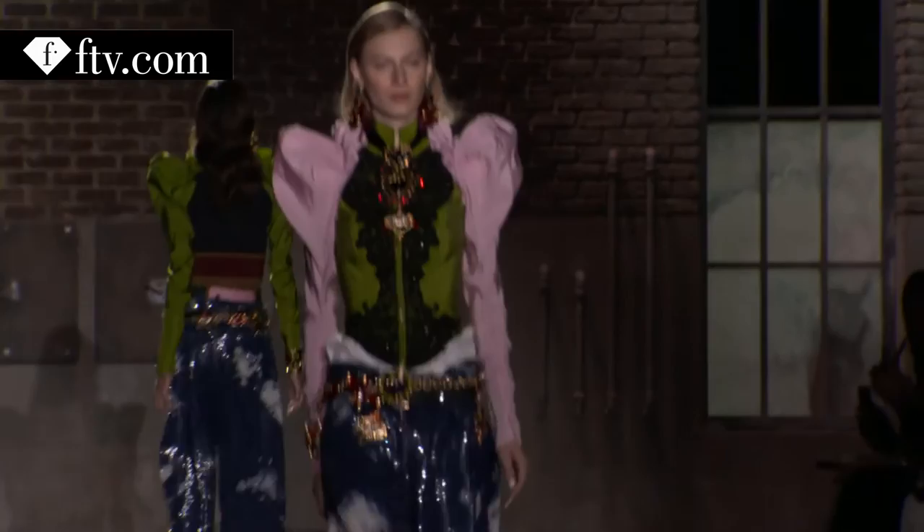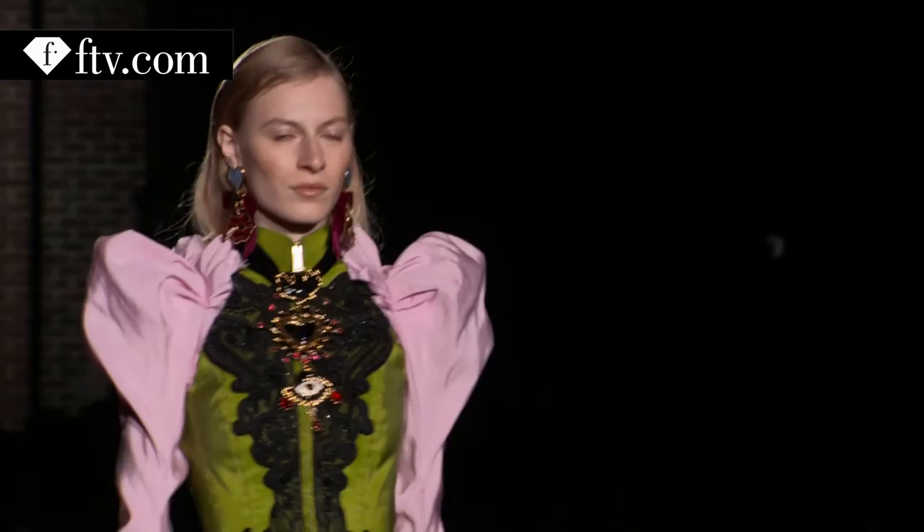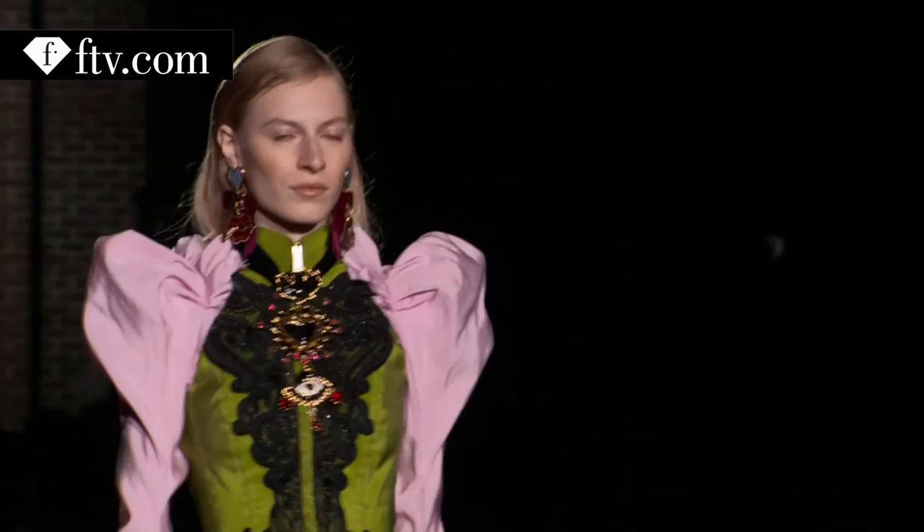I have sequined jeans, floor length, with a very big bling belt, a t-shirt, and a military style jacket over the top. It's all quite colourful, festive, big, with some shoulders.